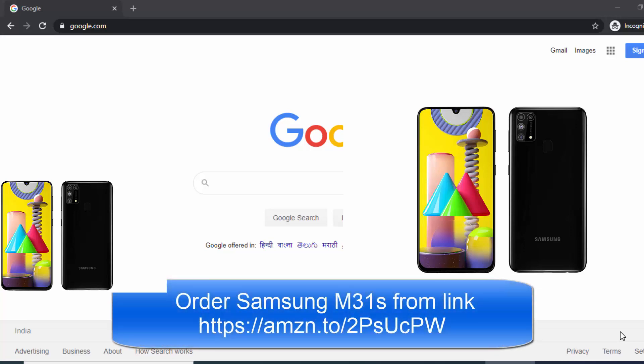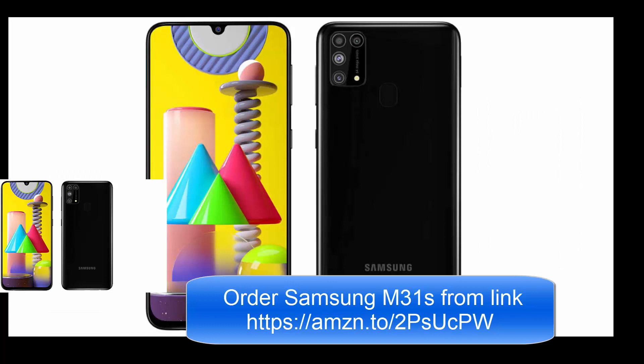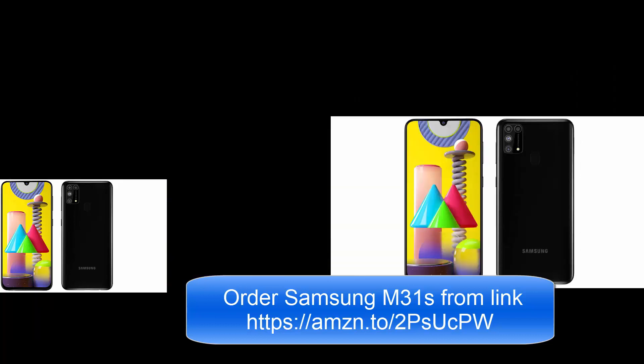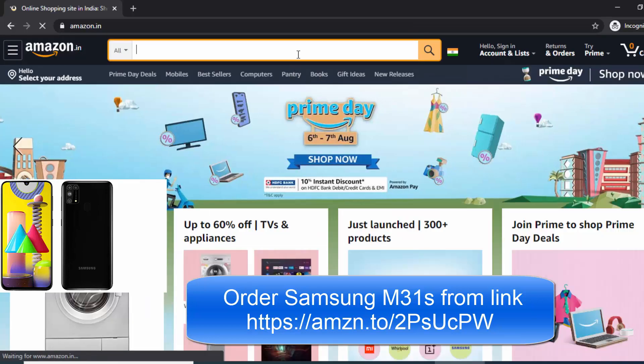Hello friends, how are you doing? So finally Amazon sale has been started. It's today 6 August and it's almost 1 o'clock, I am making the video at night. The OnePlus Nord and the Samsung Galaxy M31s has been launched in India. It's very easy to find the phone on the Amazon website, though you can see Samsung is still showing the M31.